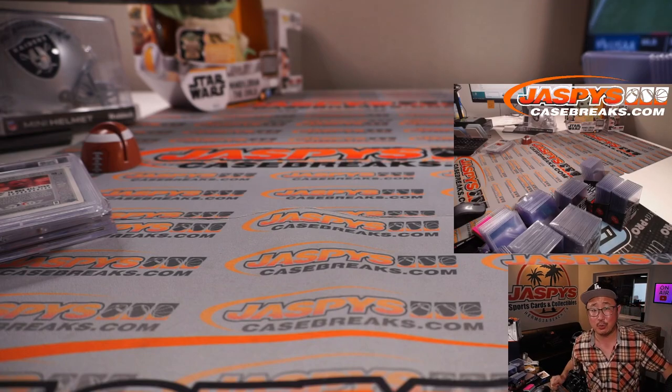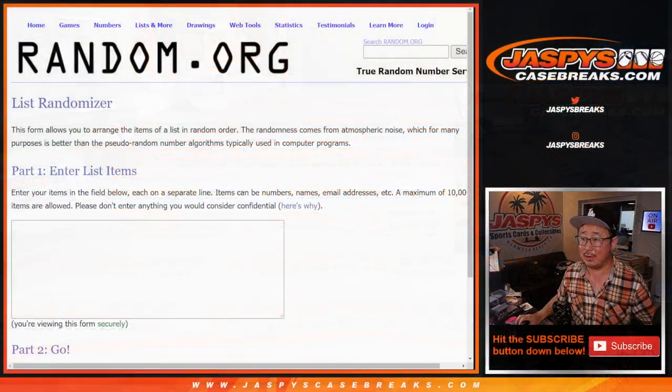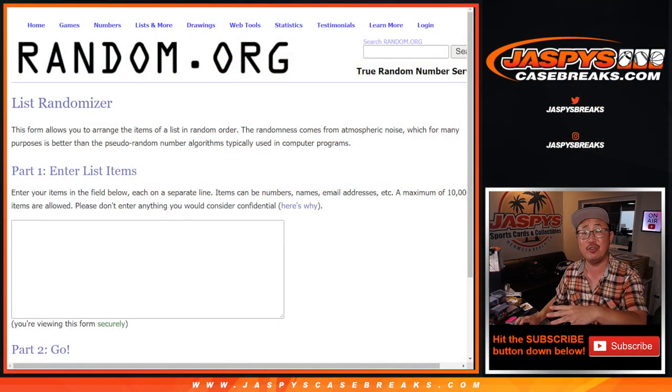Keep an eye on JaspysCaseBreaks.com for more of that. We're going to flip back here, I'm going to pause the video, type in all the hits. When we come back we'll do the randomizer. Stick around, be right back.